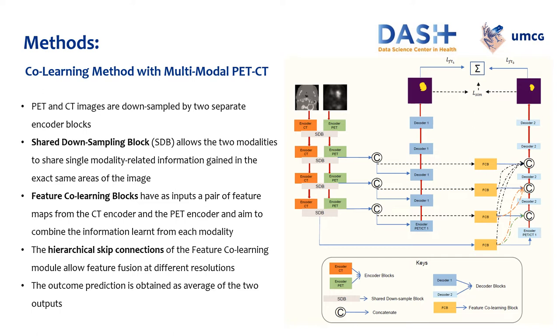Feature co-learning blocks take as inputs a pair of feature maps from the CT encoder and the PET encoder, and aim to combine the information learned from each modality. There are two decoder paths: one that uses the output from the SDB from each stage of the encoder as input of each decoder. The hierarchical skip connection of the feature co-learning module allows feature fusion at different iterations. Information at different scales is then used for the reconstruction of the prediction in the second branch, and the final outcome prediction is obtained as the average of the two outputs reconstructed by the two different branches.